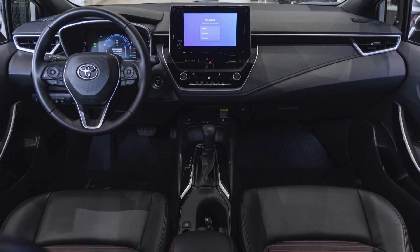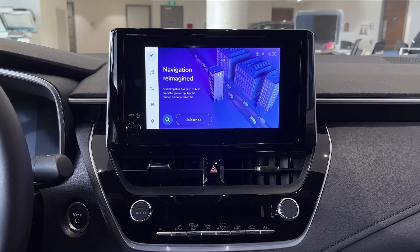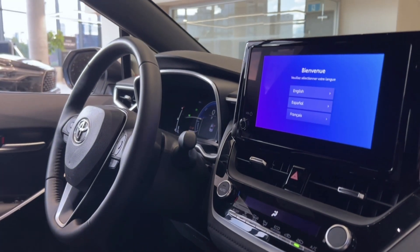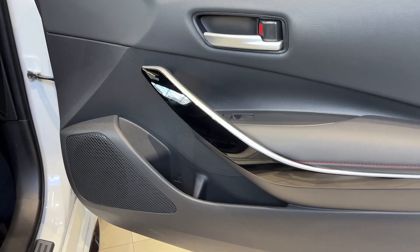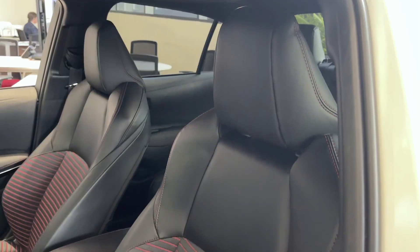All models have the unobtrusive 8-inch multimedia screen, which allows you to focus primarily on driving while providing you the information you need at your fingertips. All Corollas have six speakers that produce an amazingly symphonic sound. You'll love them.